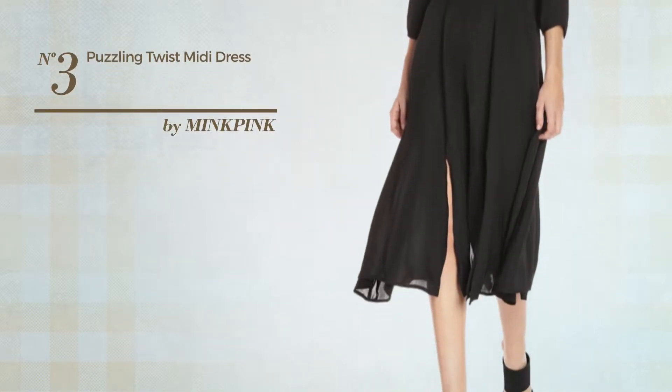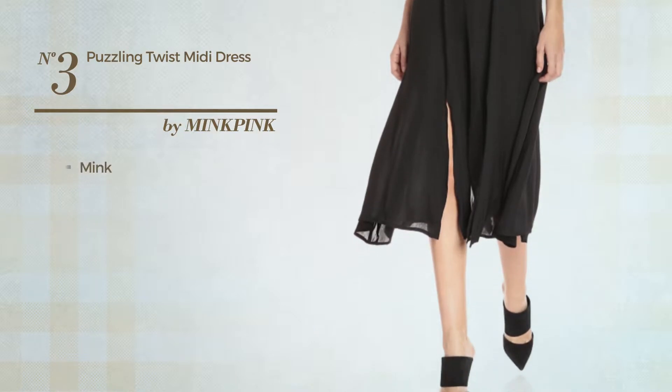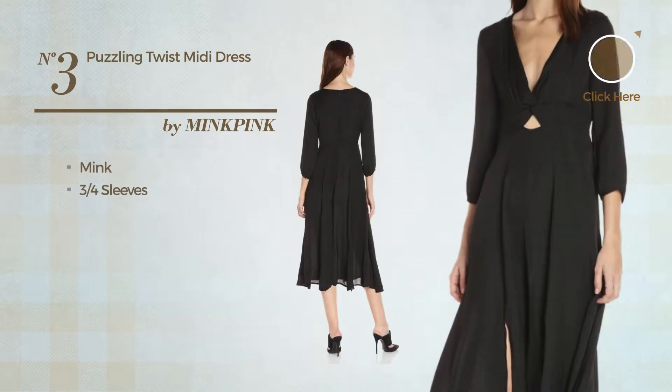Number three: a midi length cutout dress featuring a stunning style made of an elastic mink. This dress includes three-quarter sleeves and a front slit, available only in this color.